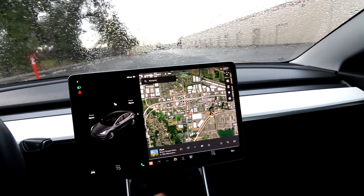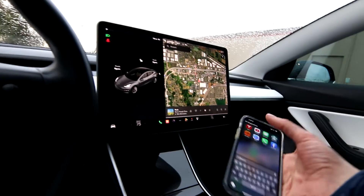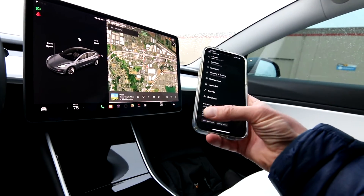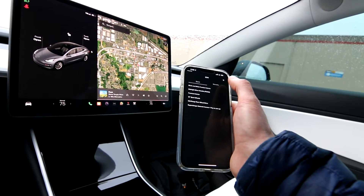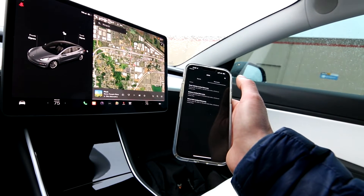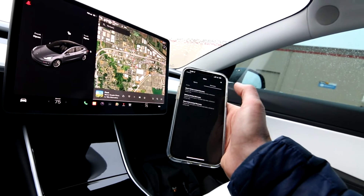After experiencing this amazing user interface — which is like an iPad — how connected you are to this vehicle, and the amazing mobile app, I'm connected to my car in a way I never thought I could be. You can see your vehicle, the specs, and warranty remaining. This one has midnight silver metallic paint, premium interior, 19-inch sport wheels, mid-range rear-wheel drive, and a black and white premium interior. The bumper-to-bumper warranty expires in March 2023, and the battery and drive unit warranty runs until 2027 at a hundred thousand miles.